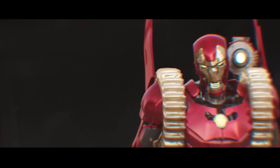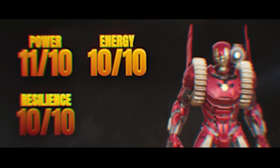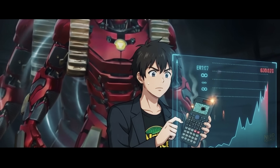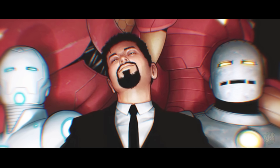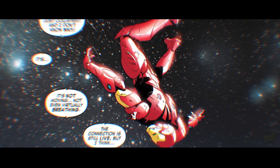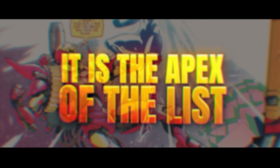The suit was so terrifyingly powerful, so capable of absolute destruction, that Tony self-destructed it immediately after the battle. He deemed it too dangerous for anyone, including himself, to possess. It wasn't a tool — it was an extinction event waiting to happen. Verdict: power 11/10, energy 10/10, resilience 10/10, cost 0/10. With a score that breaks our calculator, this stands alone in Tier God. It is the only suit on this list destroyed by its creator out of fear, proving that with enough intelligence, a human can kill a deity. It is the apex of this list.